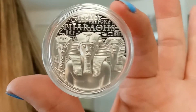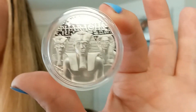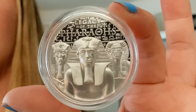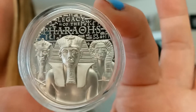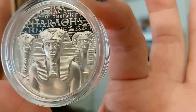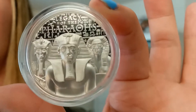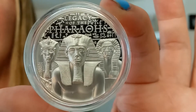This beautiful coin is designed by Coin Invest Trust. It is inspired by centuries of fascination in the history of ancient Egypt. The coin's imagery is a homage to the legacy of the pharaohs, as well as the technologically advanced methods of construction needed to build the massive pyramids in their honor.